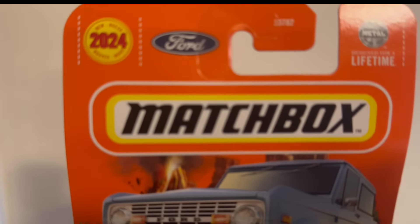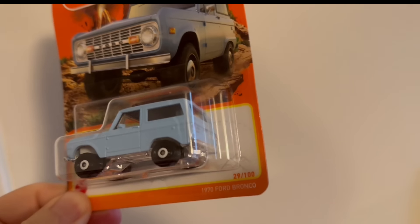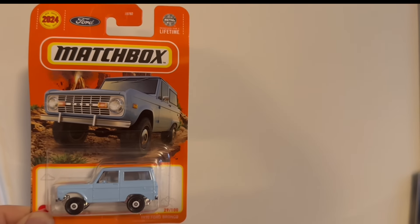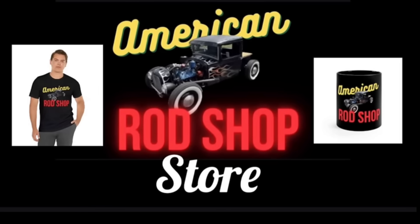We're going to change it up and give away this very hard-to-find Matchbox 1970 Ford Bronco — really hard to find, comes about one to a case at the store, and goes for about $7 to $10 on eBay including shipping. All you have to do to enter is the four things I always tell you: subscribe if you haven't, hit the like button for this video, drop the letters MB in the comments, and enter as often as you like. Also, if you're looking for a gift for a loved one who enjoys this channel, check out the American Rod Shop store for t-shirts, coffee mugs, mouse pads, hoodies, posters, and much more. The link is in the description, and don't forget Christmas is not that far away.